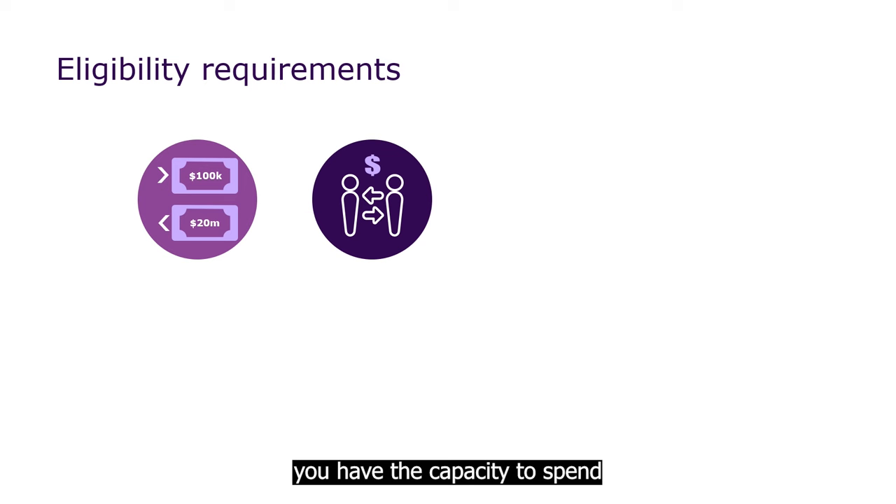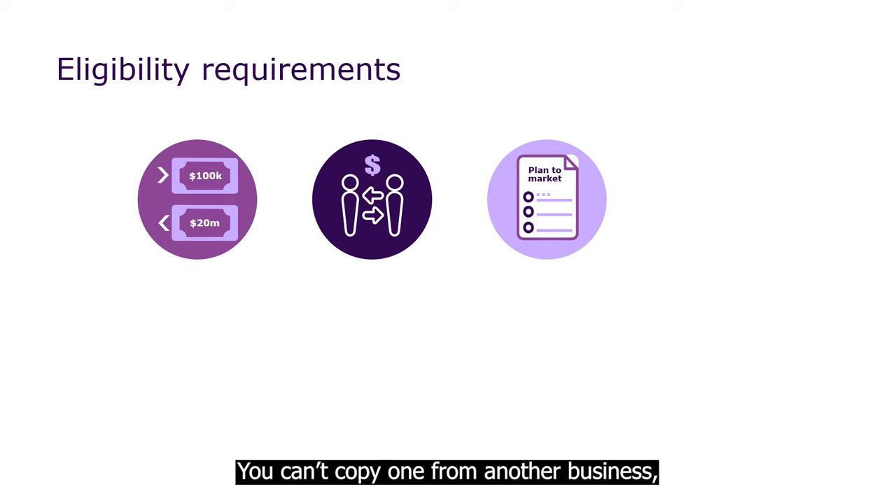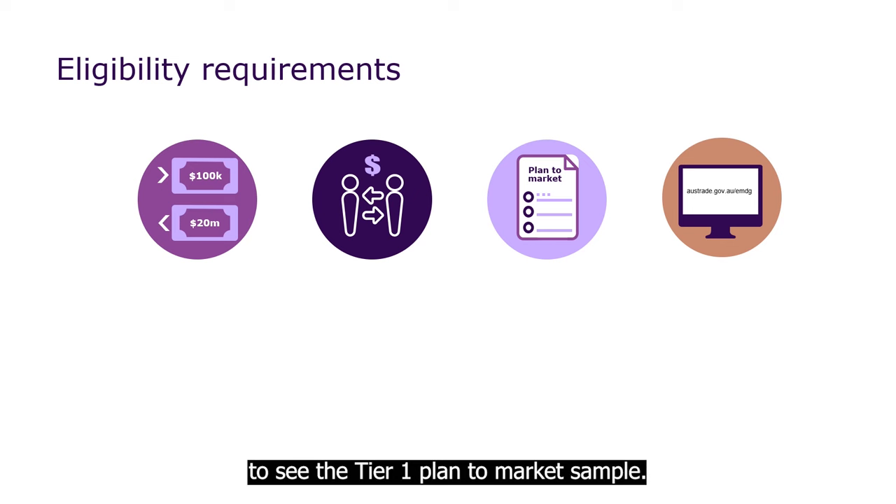You'll have to show us you have the capacity to spend at least $20,000 each financial year. This money is in addition to any grant money you're applying for. It must be your own money, so it can't be another government grant. You'll also need to be able to produce a high quality plan to market that's unique and specific to your business. For best results, we recommend you go to the Austrade website to see the Tier 1 plan to market sample.